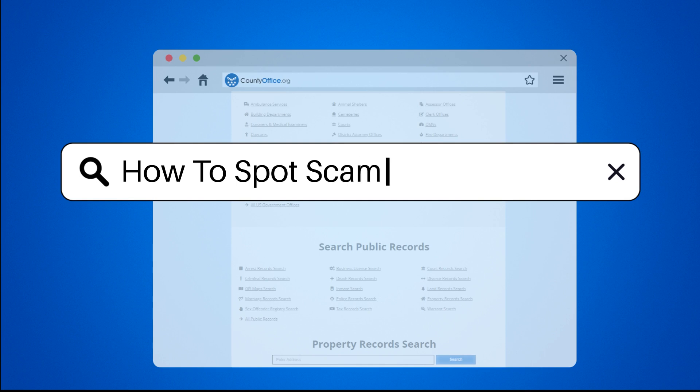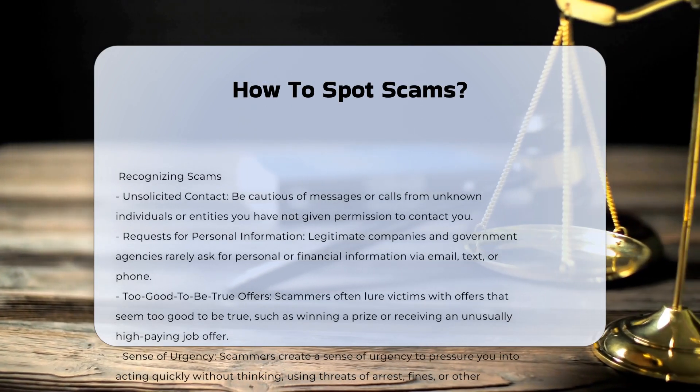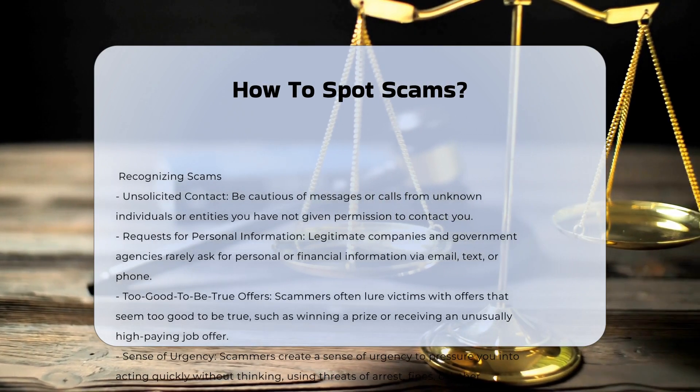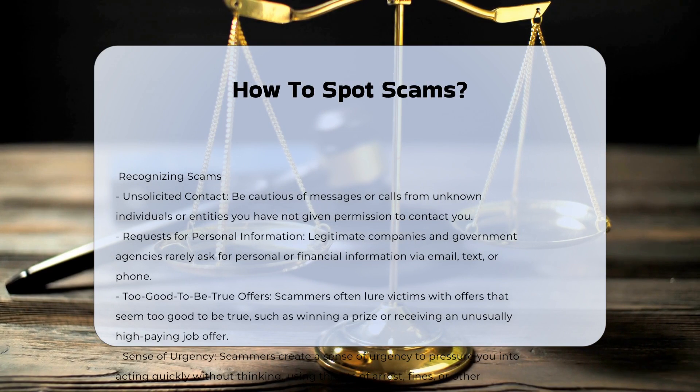How to Spot Scams. Scammers often use various tactics to deceive their victims, making it crucial to recognize the signs of a scam. Here are some key indicators. Unsolicited contact: be cautious of messages or calls from unknown individuals or entities you have not given permission to contact you. This is a common opening move for scammers.